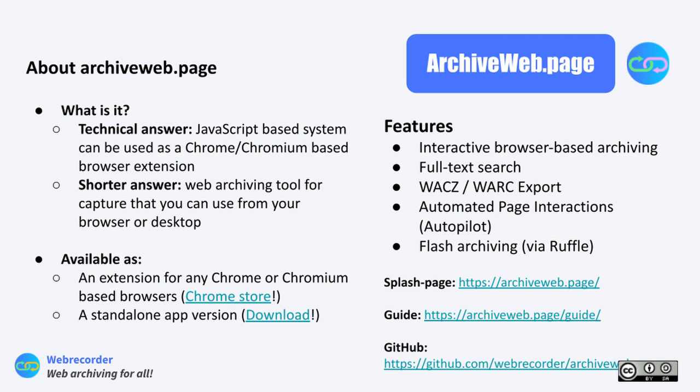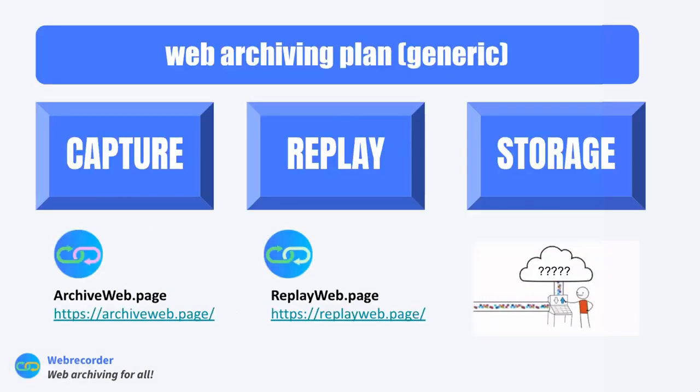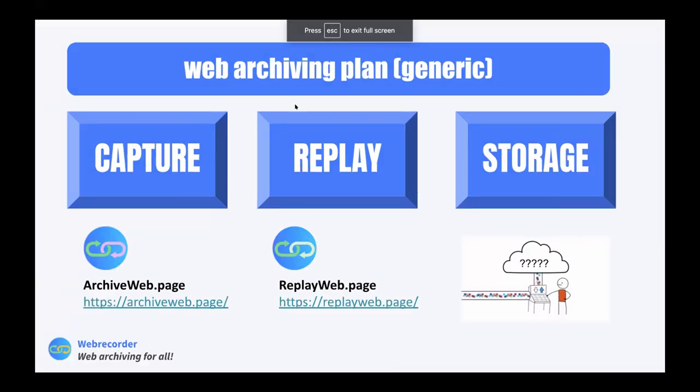There are links on this slide to a user guide since there are more features — the guide is more helpful than just listing them. There's also a splash page online with an explanation, and as always there's GitHub where we welcome comments and issues. The bigger picture we want to present is: what are the components of a general web archiving plan? Archive Web Page fills in the capture portion. We also have a tool called Replay Web Page that handles replay.